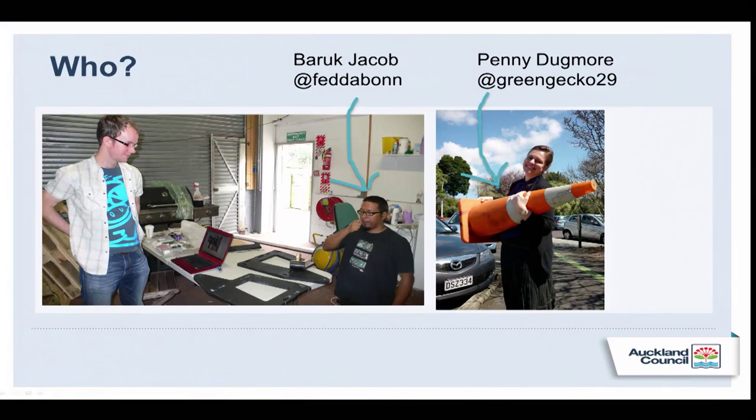So who was the team? It was me, Baruch Jacob — he's the Digital Outreach Librarian — and Penny Dougmore, who is the Team Leader of Learning Services, my old boss at Central Library. That's where we did our first experimental Makerspace.